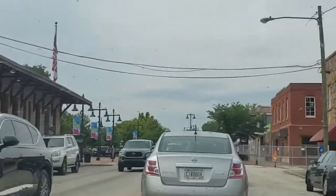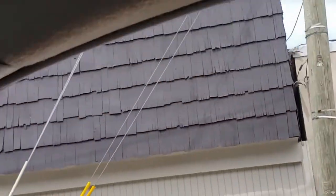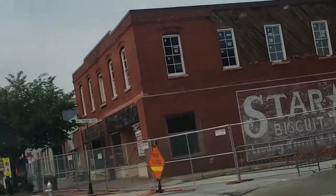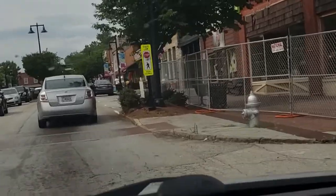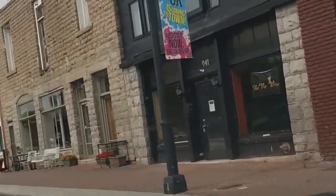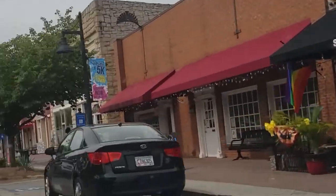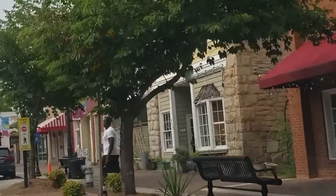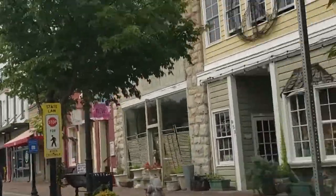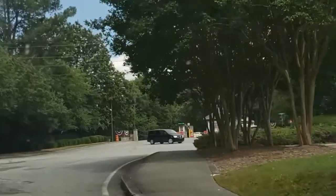This is what some of the surrounding area looks like — this is Stone Mountain Village. They have a virtual office space for those working from home if you want that option. And here's the main entrance area with Stone Mountain pizza and the library — places to hang out.